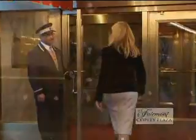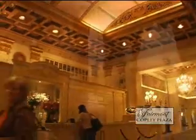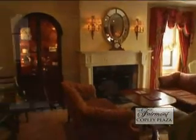This stunning hotel opened in 1912 and recently underwent a $34 million renovation, creating a luxurious, modern property with a glorious past.